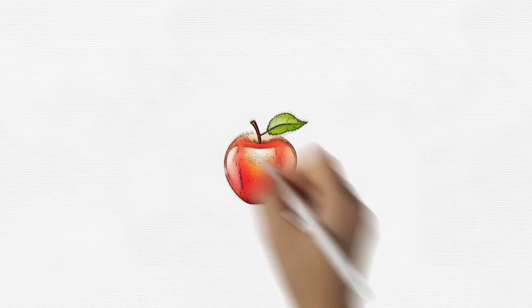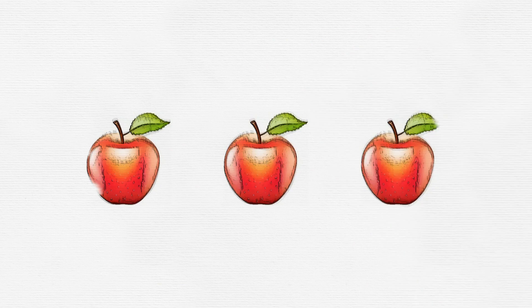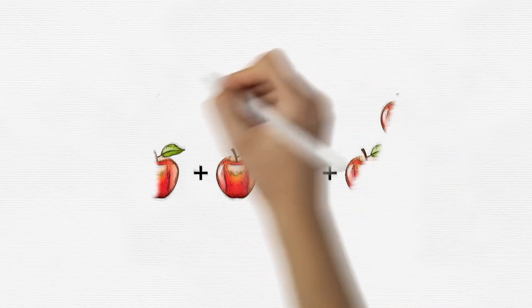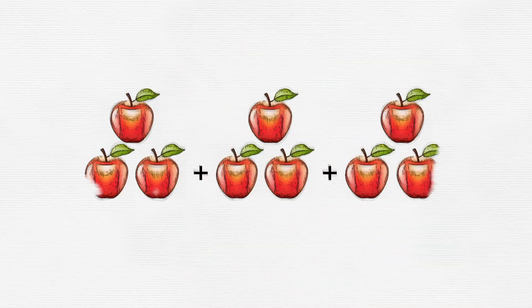Imagine you have three apples. Now let's add them together: three apples, three apples, three apples. Three apples plus three apples plus three apples — how many apples do we have altogether? We have nine apples!